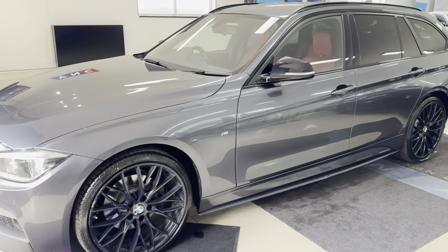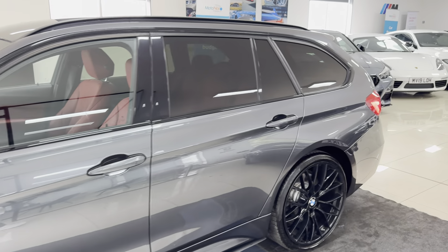As you can see, it has been cared for to a nice high standard for the age and mileage of the car.